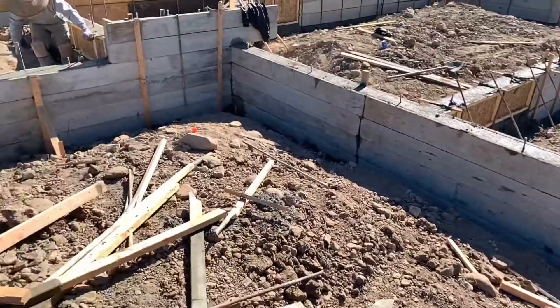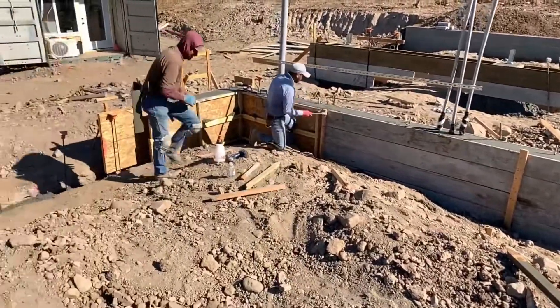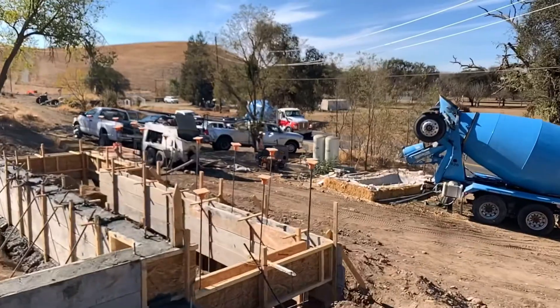There was a lot of extra dirt left in the garage that I'm going to have to dig out later. I'll probably rent a mini excavator and a skip loader or a bobcat with a bucket, and I'll use that dirt to fill in the front patio and the back patio. Anything left over I'll just use in the front planter boxes.